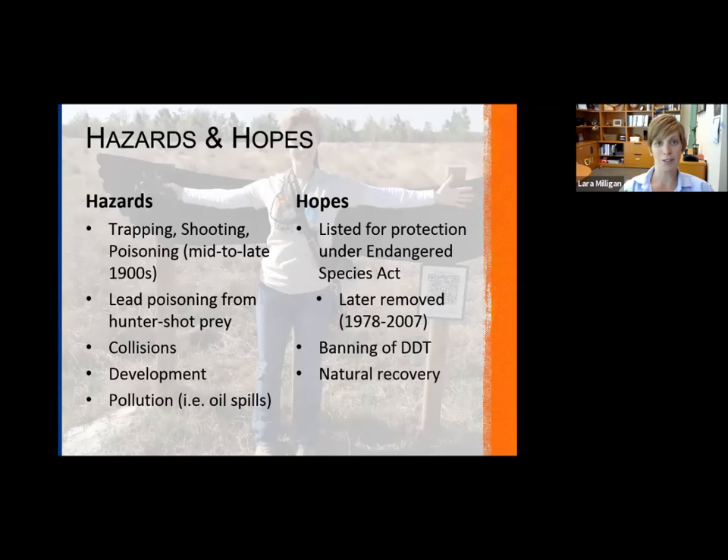Due to the banning of DDT and protection under the Endangered Species Act, the eagles have really been able to rebound — nature does its magic. We now have really strong populations, so they are no longer listed and don't currently need protection under the Endangered Species Act.